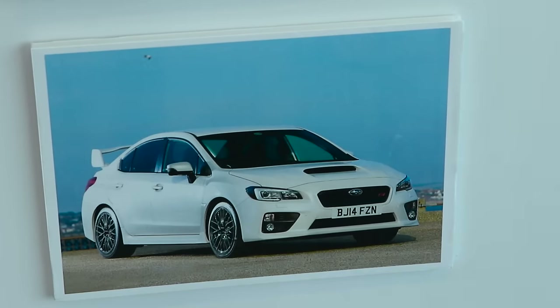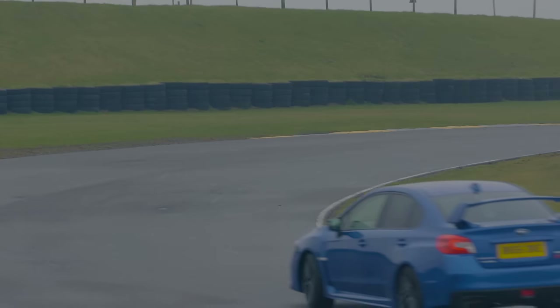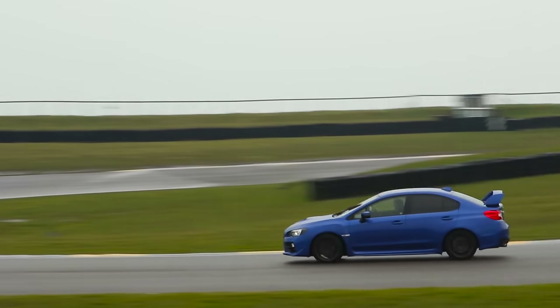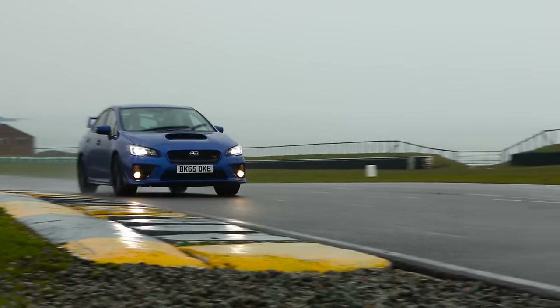As much as I love it and the way it looks, I think the Subaru should be next. It feels to me like a car from a bygone age — it's been around since the mid-90s and it hasn't changed a whole hell of a lot. It just needs muscling everywhere: the steering, the control weights, that truck-like gear shift.